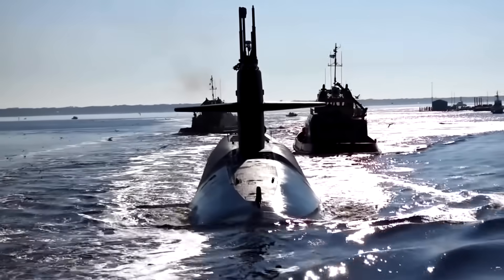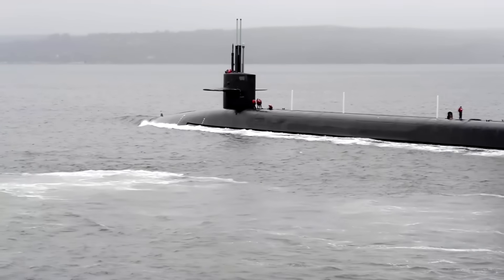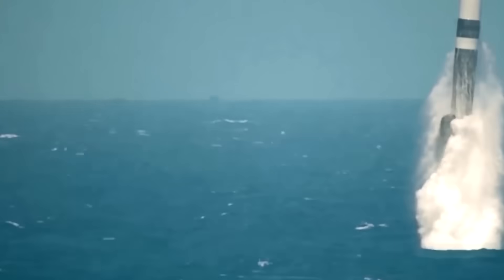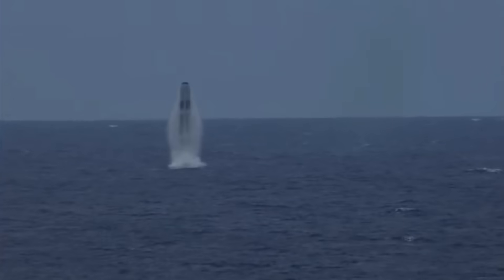Nuclear submarines are some of the most lethal vessels in the world. When it seems so risky to have miniature nuclear reactors and earth-shattering weapons on board, why would you want them? Because they offer massive advantages when stalking and avoiding an enemy, and we're going to take a closer look at what these are.